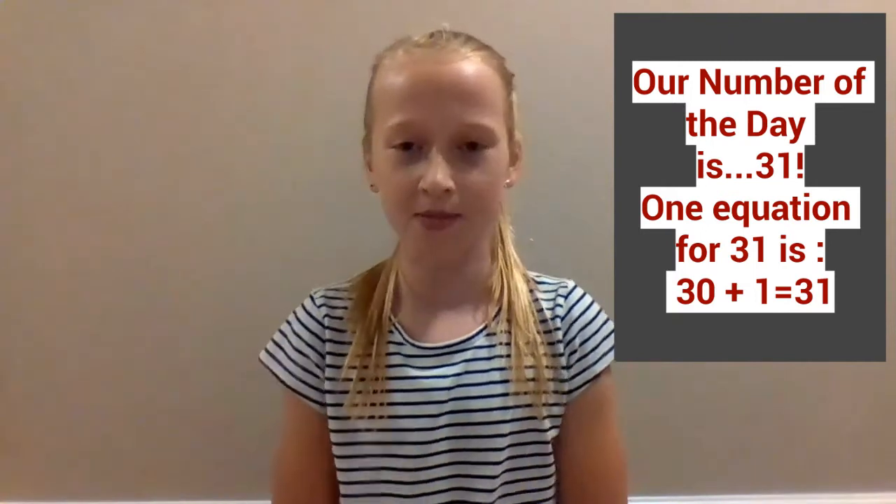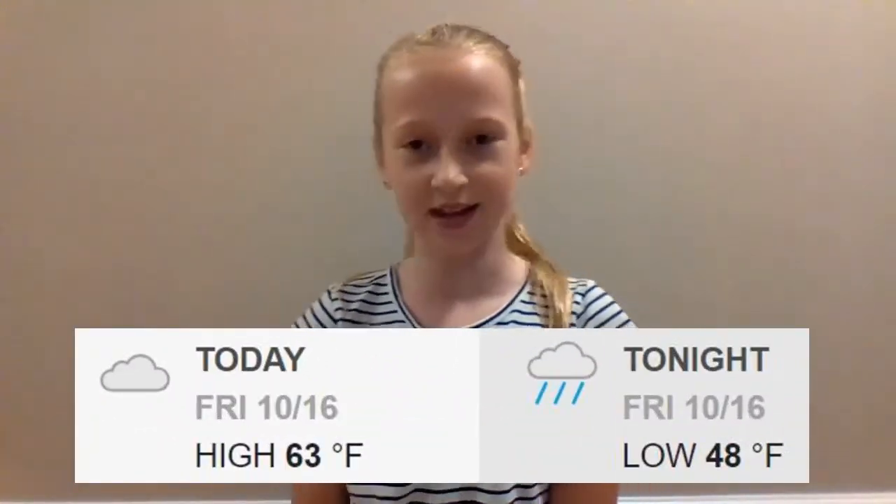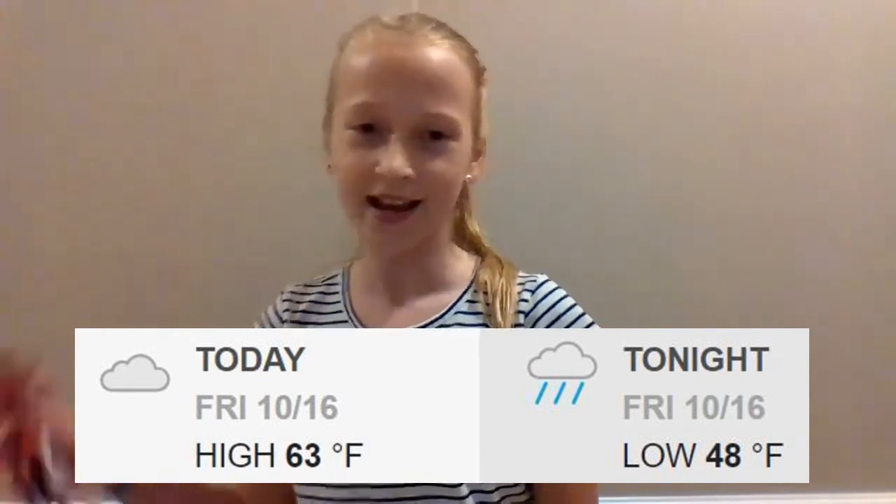Now let's talk weather. Outside looks to be about 65 degrees and sunny, so you guys can go outside. Yay!